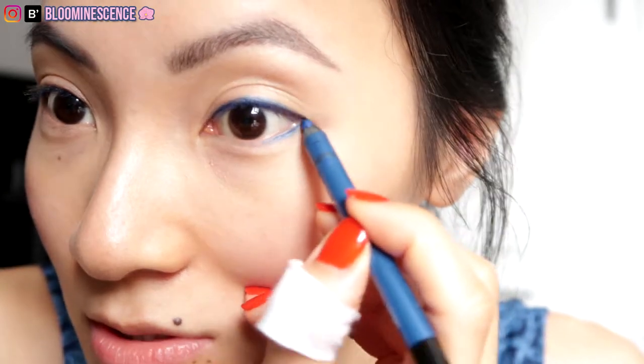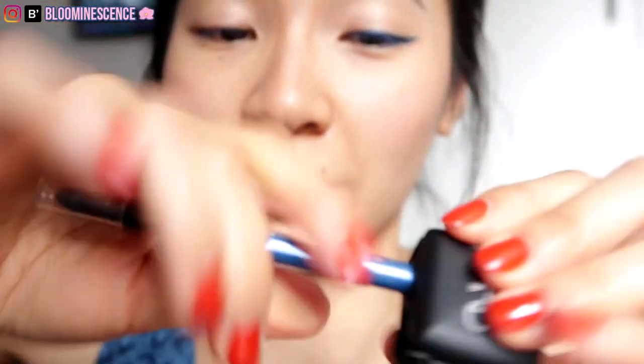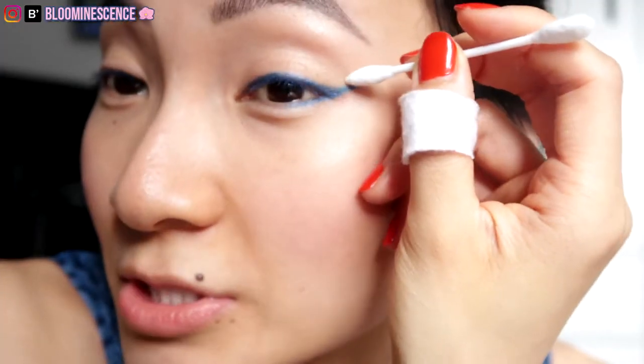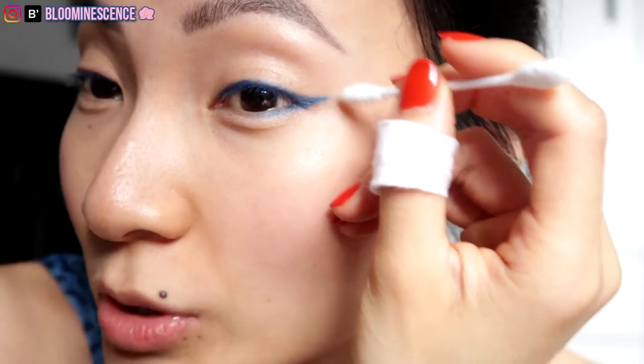Back to the eyeliner. To get a cat eye, I like to line my lower lash line first so I can get that angle that stretches up right from the lower lash line. I don't like to bring it too far up because it looks weird on me. The key to getting a really sharp line is to make sure your eyeliner is sharpened. I'll use a precision Q-tip to clean it up — this actually helps get the point even sharper.